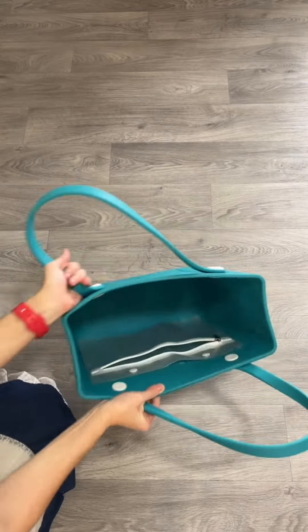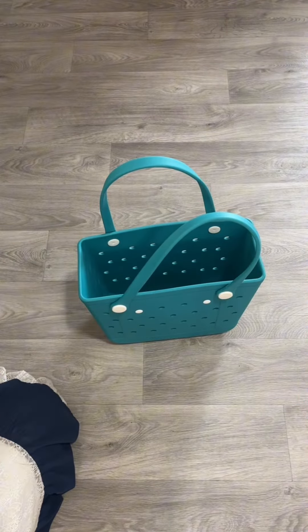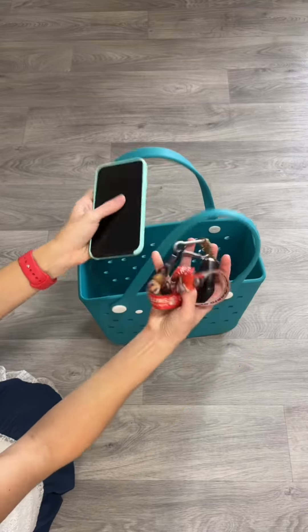The amount of stuff that fits in this tote bag for beaches and pools is incredible. Let's pack it with me.